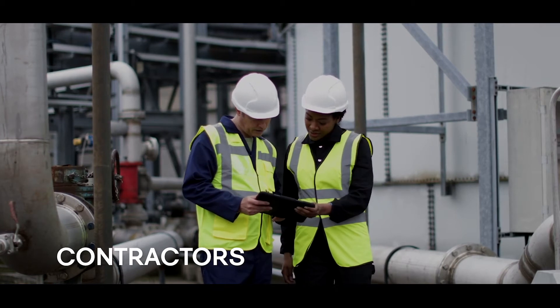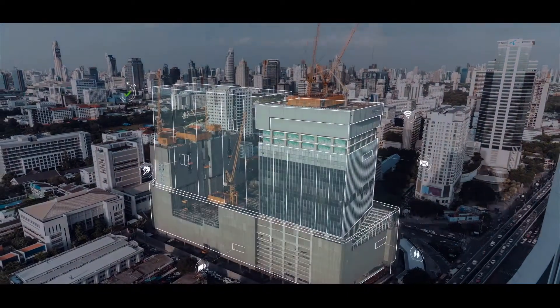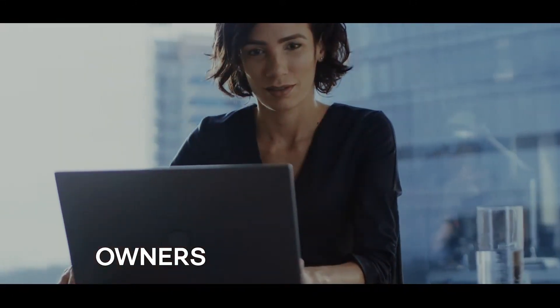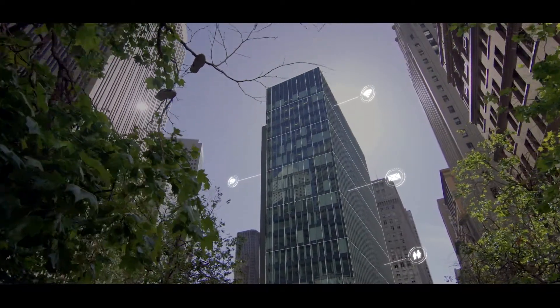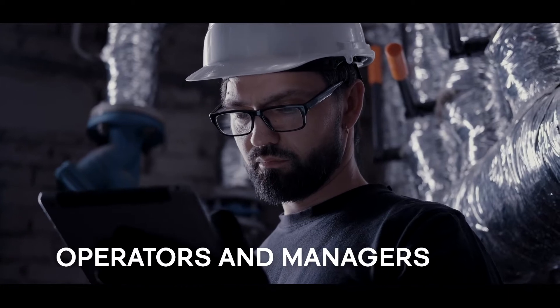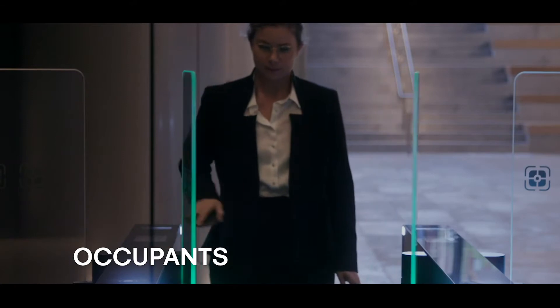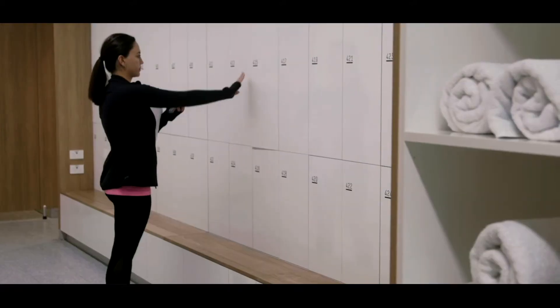Contractors can track and manage information during construction to ensure they are on time, compliant and on budget. Owners can have visibility into their portfolio performance with the ability to track and compare buildings. Operators and facilities managers can apply predictive maintenance to solve the root cause of critical issues. And occupants receive a better tenant experience through more comfortable and connected spaces.